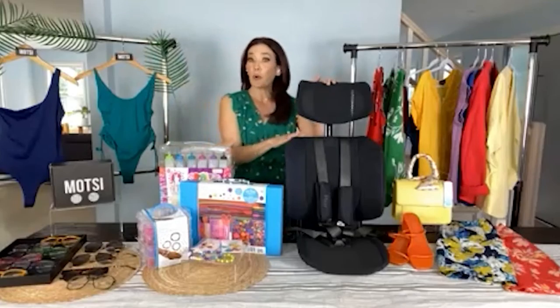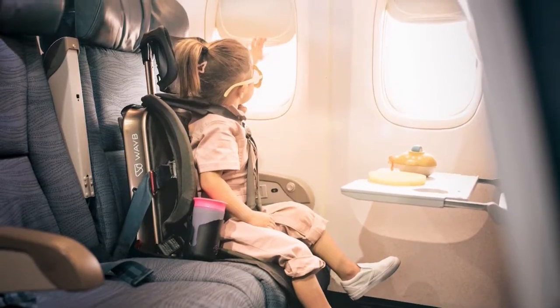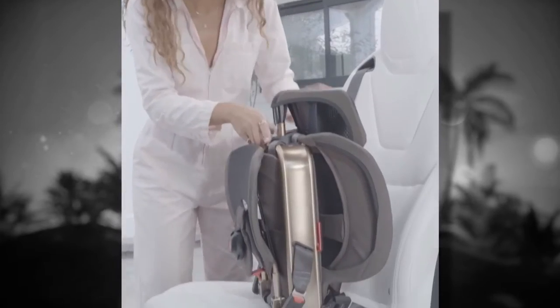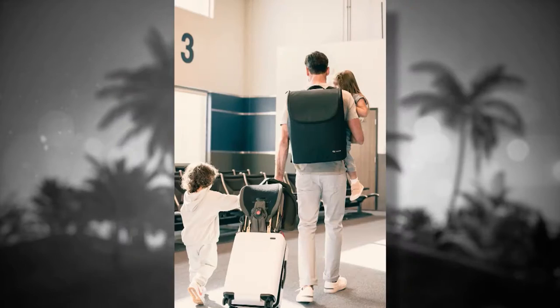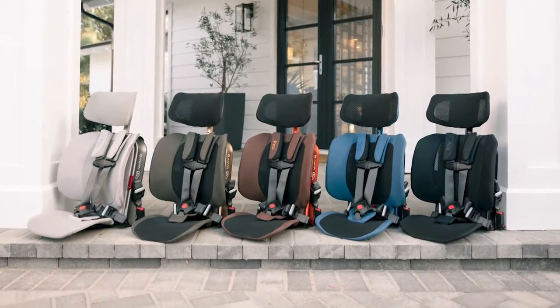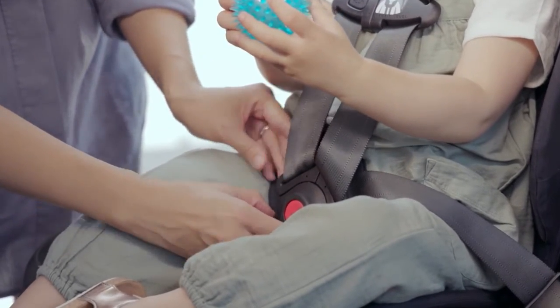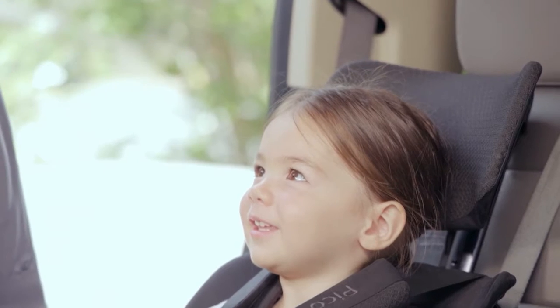And you also have something for parents traveling this summer. This is from WayB — their Pico Portable Car Seat. It's a game-changer for families traveling via plane or on the road. It's very sleek, ultra-lightweight, and a folding seat that's super compact. It's a must-have for parents with kids ages 2 to 5. It weighs only 8 pounds, comes in 5 colors, and features their astro-knit proprietary mesh that keeps kids super cool all summer long. Check them out at WayB.com.